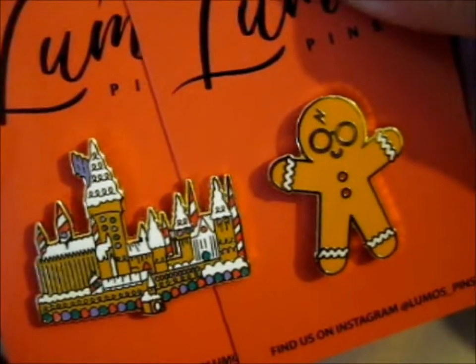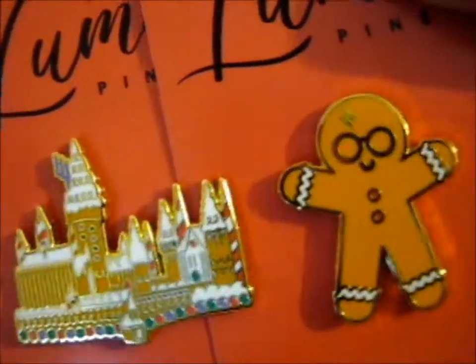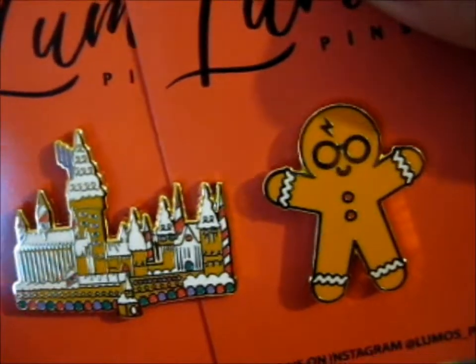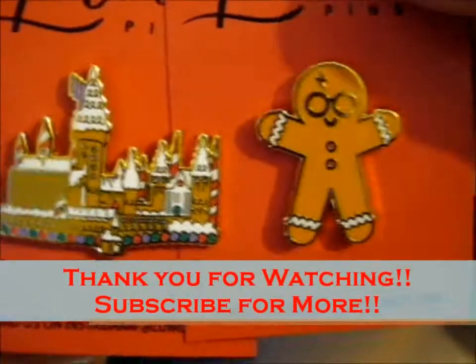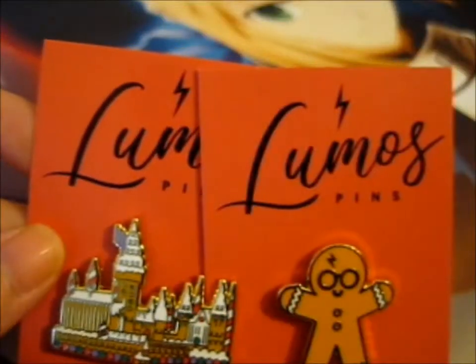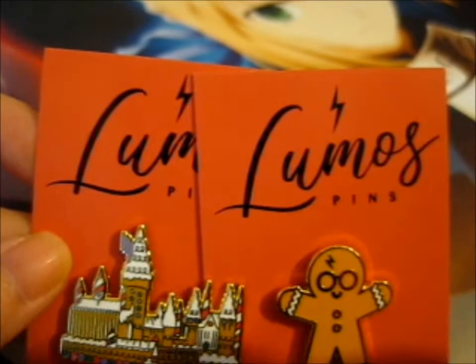Those are so cute — all those gumdrop buttons. Anyway, thank you for watching. Check out all our other pens and everything.